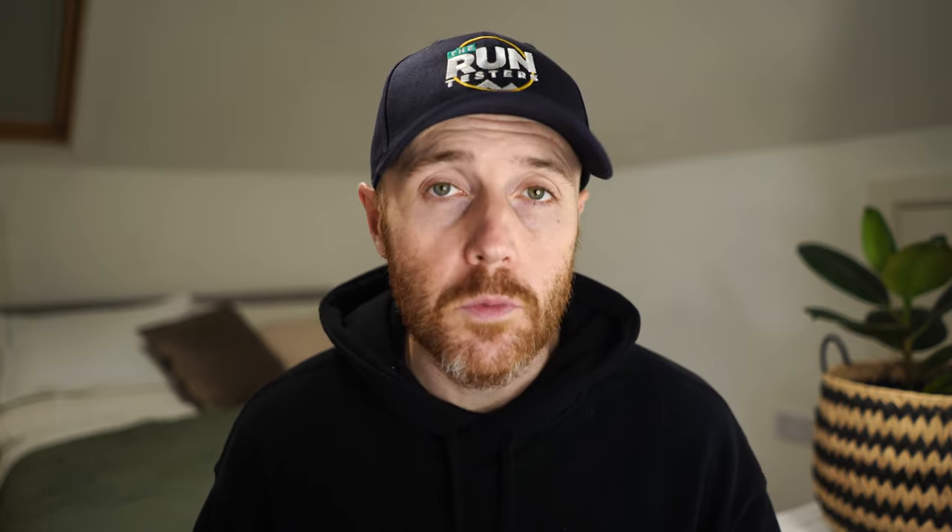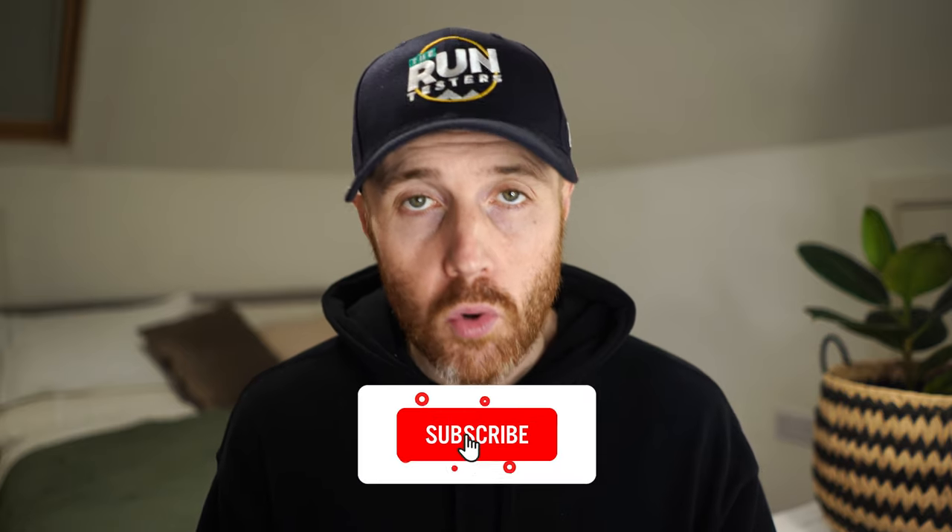That's it from us — thanks a lot for watching. Don't forget to like and subscribe and click the bell icon, and check the channel for all our other videos. We've also got our monthly podcast — find a link in the description to the podcast provider of your choice. The most recent episode is the Run Testers Awards, where we cover the best kit, shoes, headphones, and watches released over the past year. You can also find that as a video on the channel.